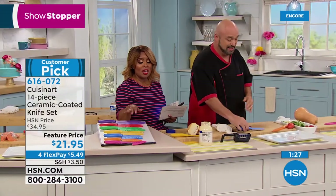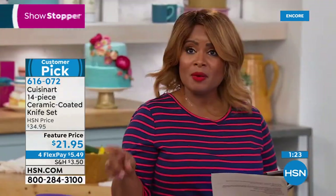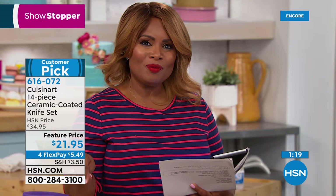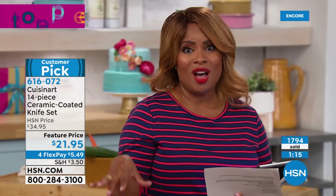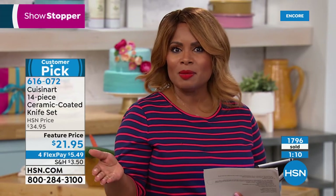I know we've sold a lot of these knives — this is the lowest price we've ever offered on this set. $1,700 units sold just this visit. And we have the flex pay, so if you'd like to order, it's great to have sharp knives at home.